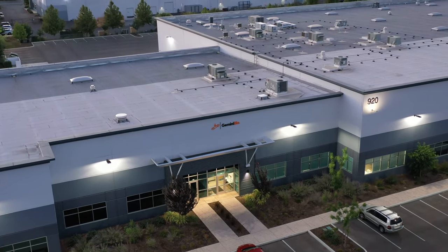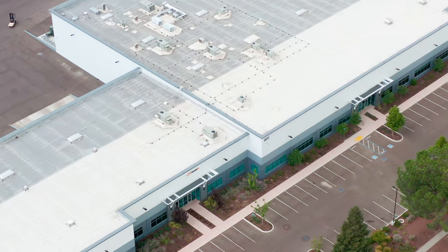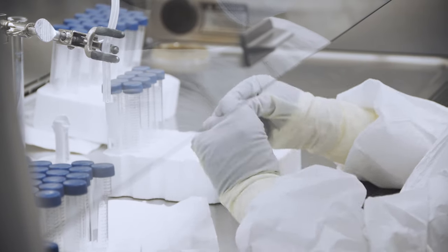Located in West Sacramento, California, Gemini Bio's new state-of-the-art CGMP manufacturing facility is a milestone for the 35-year-old company. This 25,000 square foot building allows for rapid growth and development while meeting the demands and requirements of our customers.